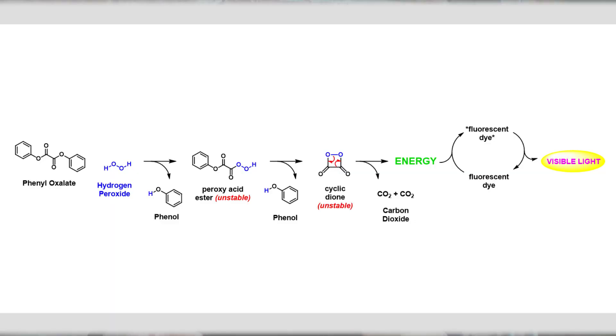This is a pink dye. When the phenyl oxalate and the hydrogen peroxide come together — that's when you break the glow stick — they form peroxy acid ester and release phenol, which doesn't do anything in this reaction, but the peroxy acid ester is unstable.